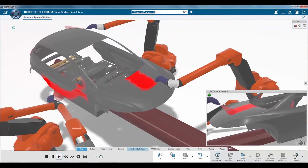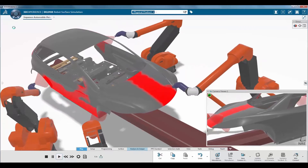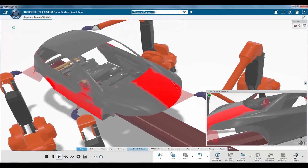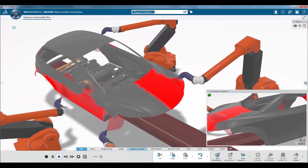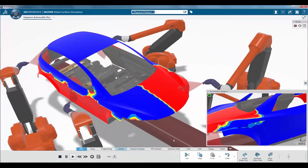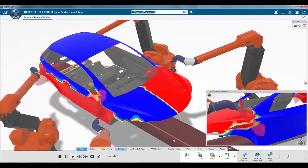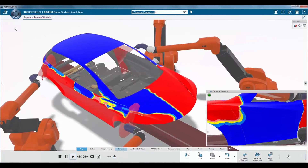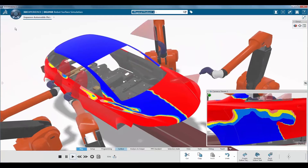The new Delmia Robotic Surface Engineer role offers tools to create and simulate robot paths based on the 3D surface. It includes advanced features for material deposition and robot line tracking, and enables users to find the optimum strategy for robot applications such as painting, laser scanning, buffing, and flaming.